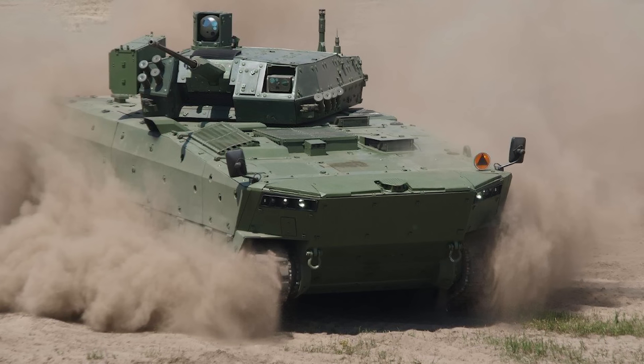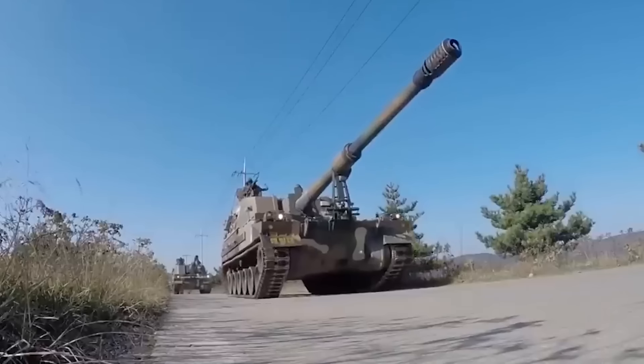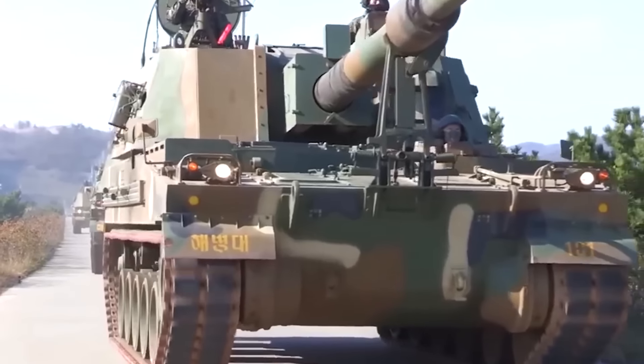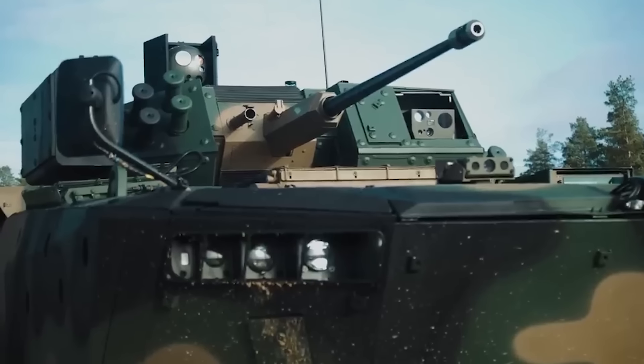The IFV uses a local chassis designed in-house, though it may have been based on the South Korean K9 self-propelled howitzer chassis, as there are a number of common elements between the two.